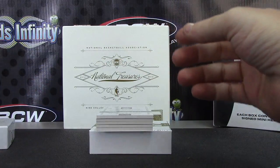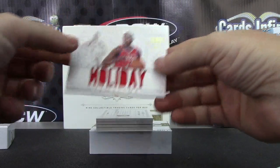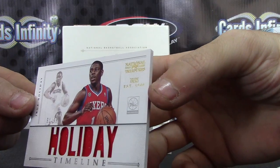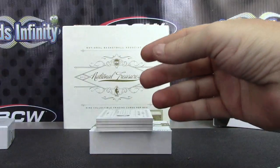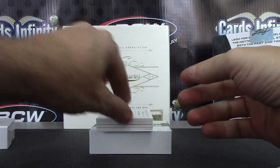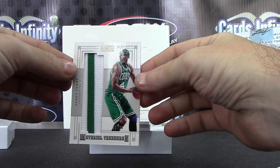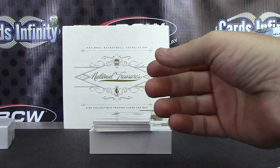Number to 99 — DeMar DeRozan, Eric Gordon dual jersey. Timeline to 99, Drew Holiday. Jason Terry jumbo patch — that one's number to 25.